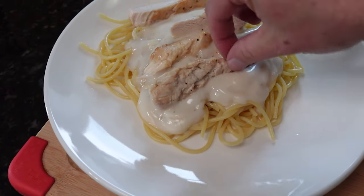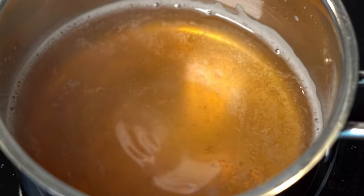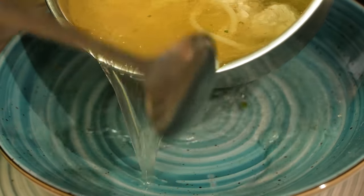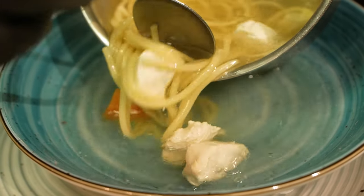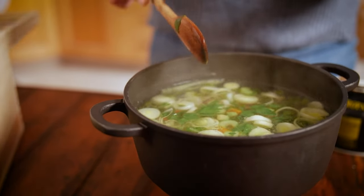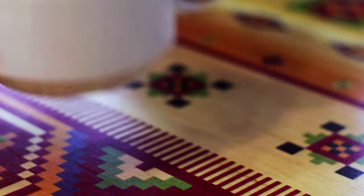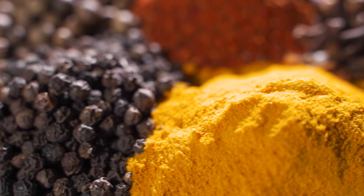Next, we have soup bases — chicken soup bases, even the broth cubes — things that will help you make a meal from scratch. You just put these soup bases together with a little bit of water, and if you have some vegetables from the garden or even some freeze-dried vegetables, throw those in there along with some egg noodles and make your own soup. This is going to taste a whole lot better than just throwing some carrots and noodles in a pot of boiling water.